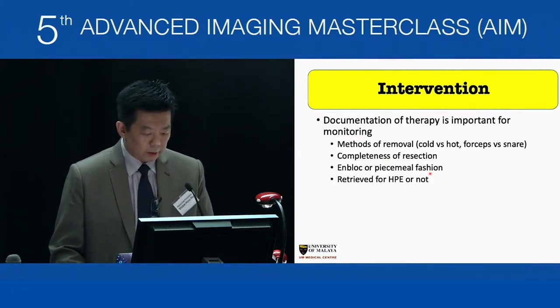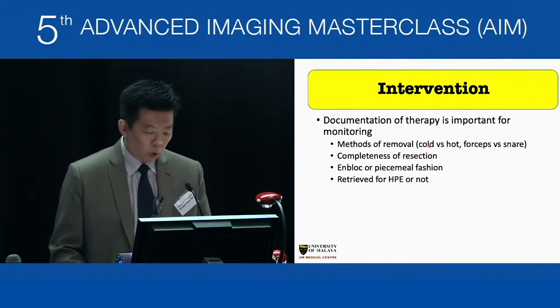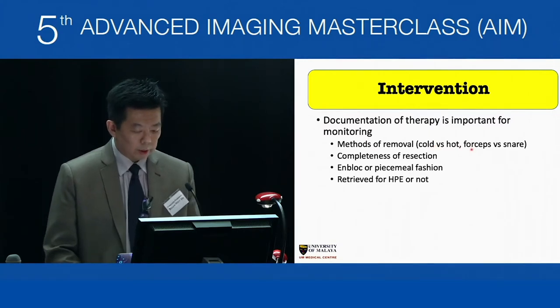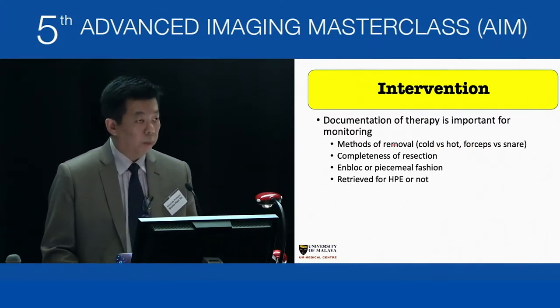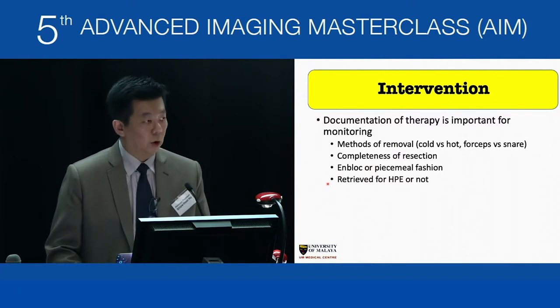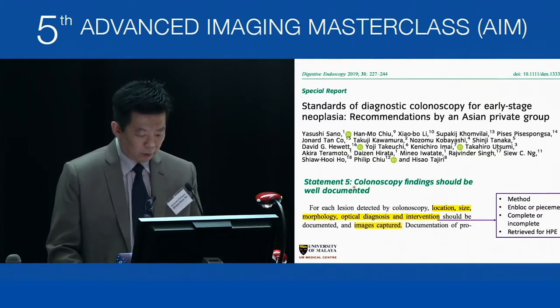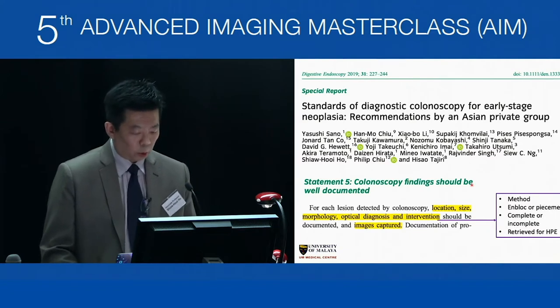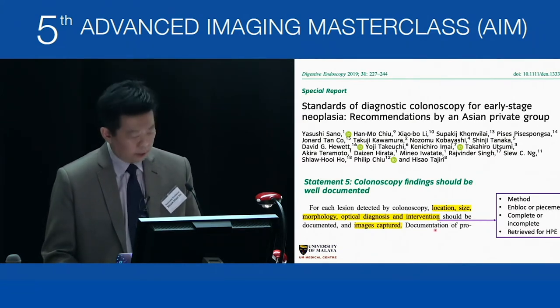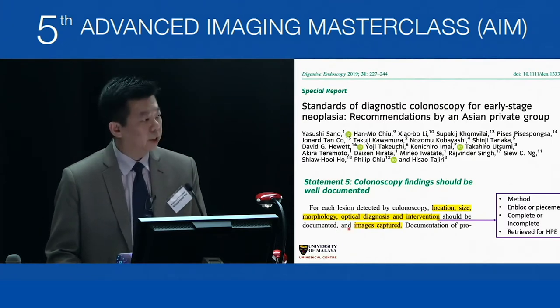Documentation of intervention is important for monitoring. The method of removal should be recorded: cold or hot polypectomy, forceps or snare, whether completely or partially resected, en bloc or piecemeal, and whether retrieved for histopathology. Our regional publication strongly recommends that colonoscopy findings including location, size, morphology, optical diagnosis, and interventions be well documented with images captured.